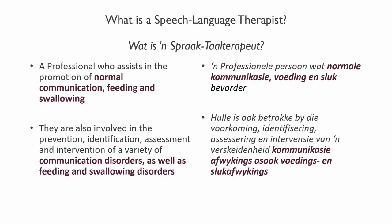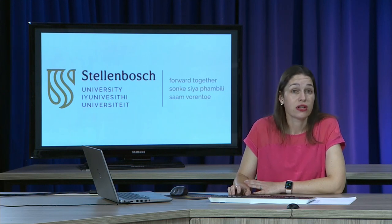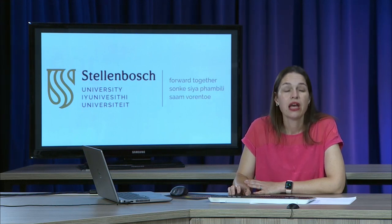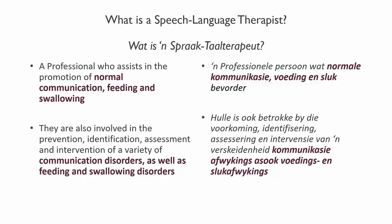We assume that by the time you decide to follow a career in speech language therapy, you know what a speech language therapist does, and I encourage you to continue to research this profession, to visit therapists, shadow them, etc. A speech therapist is a professional who assists in the promotion of normal communication, feeding and swallowing. They are also involved in the prevention, identification, assessment and intervention of a variety of communication disorders as well as feeding and swallowing disorders.